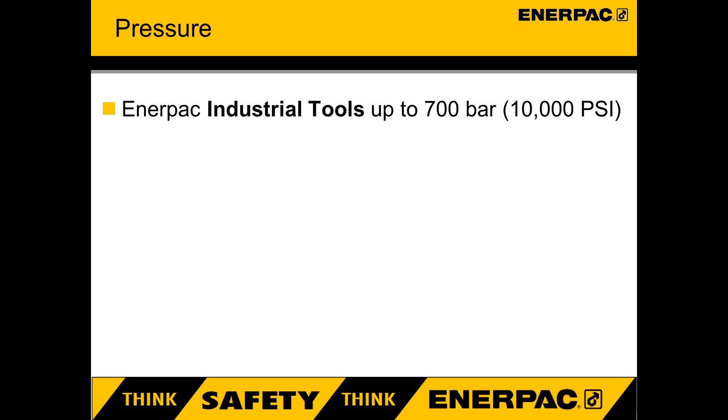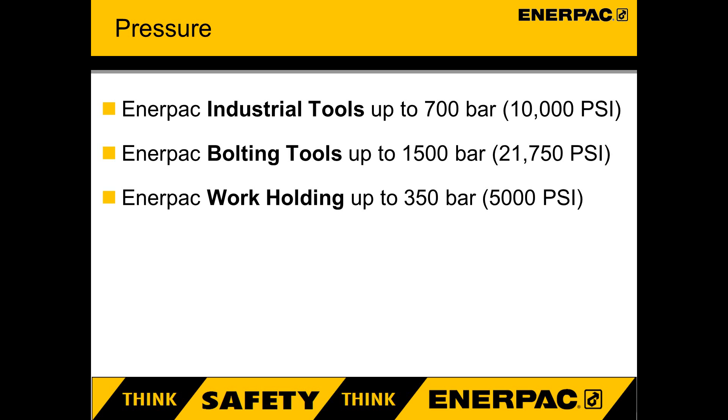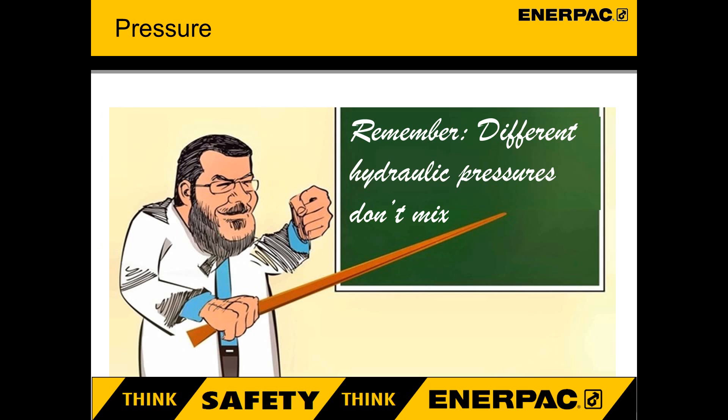Pressure in hydraulic systems. Enerpac industrial tools work at pressures up to 700 bar. Enerpac bolting tools have various pressure ratings: wrenches operate at 700 bar and tensioners operate at 1500 bar. Enerpac work holding products work at pressures up to 350 bar. Commercial hydraulics found on construction vehicles or rubbish collection lorries normally operate at 210 bar. Different pressure ratings don't mix. Stay safe — if the tool does not have a clearly marked pressure rating, don't use it. Don't risk it.